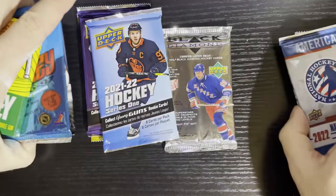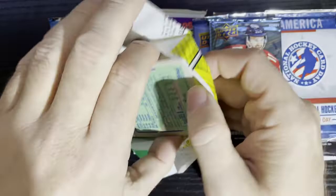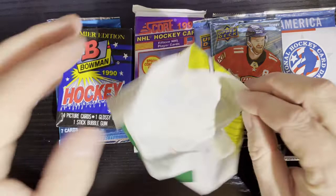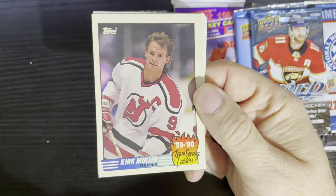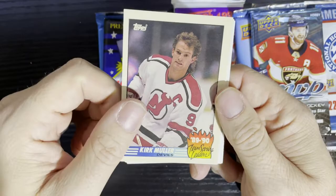Let's start with 1990-91 Topps. Here we go — all gum, three pieces. Oh yeah, it's extremely brittle — like eating glass. There's our glossy insert card: team scoring leaders, Kurt Muller of the New Jersey Devils.